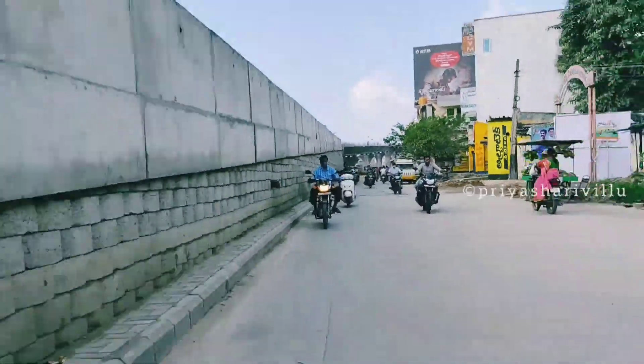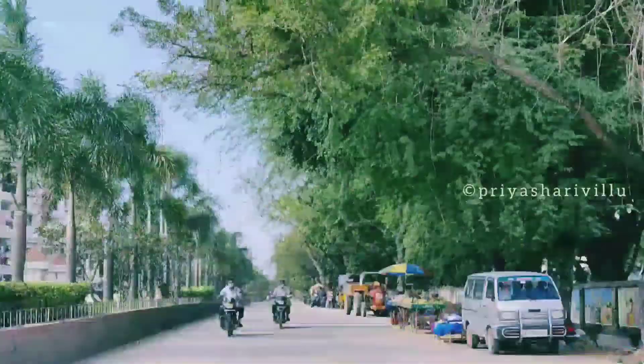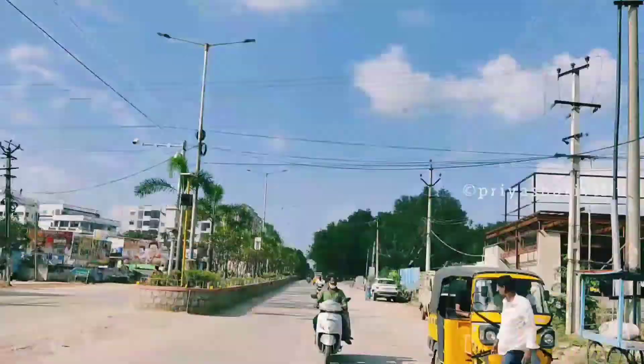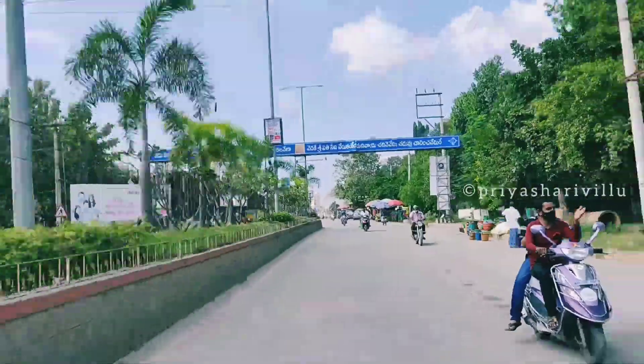You can go straight from that road. On the way, we passed D-Mart, SV Engineering College, and the Underbridge. At the Underbridge, we took a left turn. You can look at all the details of Mamandur along the way.